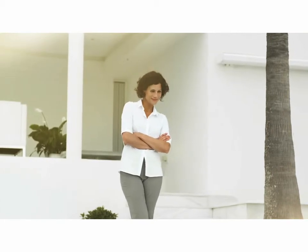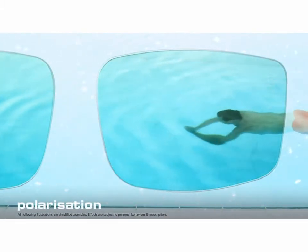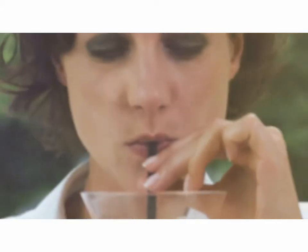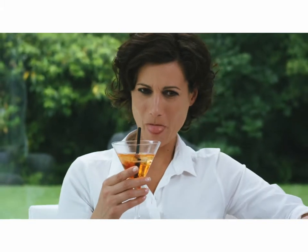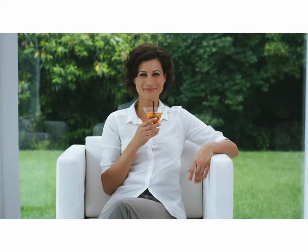And Zeiss has a solution even for the glare of reflected sunlight on wet roads or on water surfaces — polarizing high-tech lenses with which you will suddenly see much more. So, Julia, we've now come to the end of our journey and our search for perfect vision. Enjoy the experience of selecting your individualized precision lenses. Your Zeiss optician will be happy to advise you.